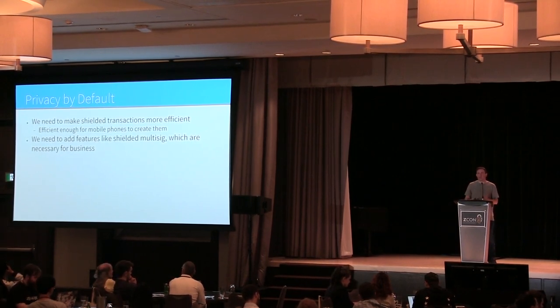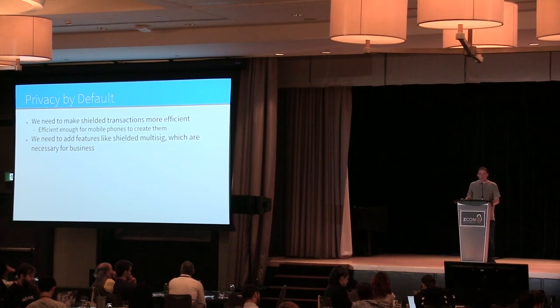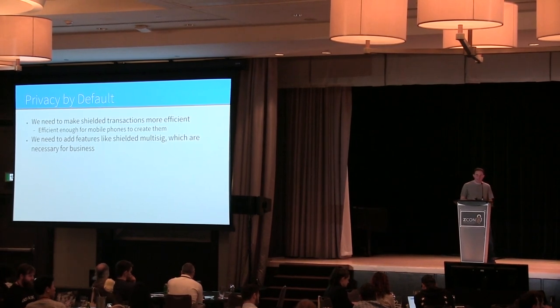There are two important steps to ensuring privacy by default. The first is to make shielded transactions cost-competitive with transparent addresses through cryptographic updates and performance improvements — that's the focus of the Sapling upgrade. The second, in a future upgrade, is feature parity: adding things like shielded multi-sig so eventually shielded transactions can do everything transparent transactions can, and we can perhaps get rid of transparent transactions entirely.